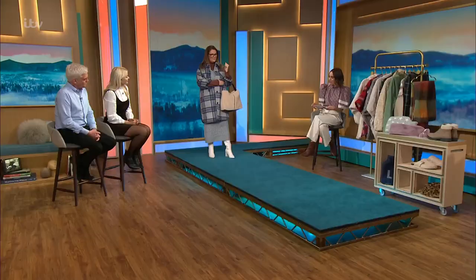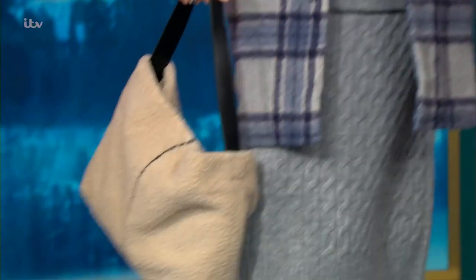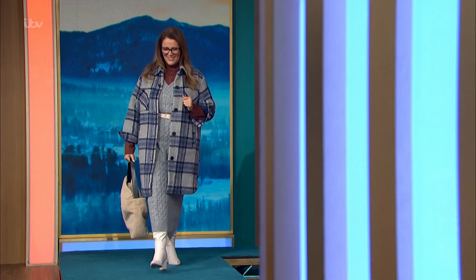The bag, following with our faux shearling vibe, is M&S, £39.50. Lovely, I think you look great. Thank you very much. Nice and cosy.